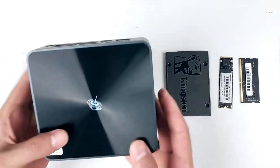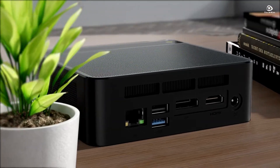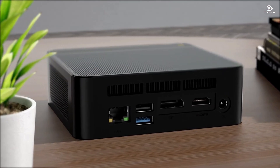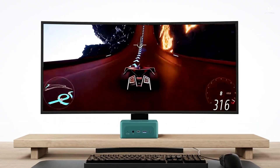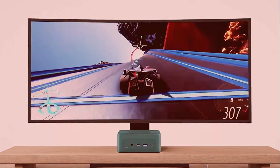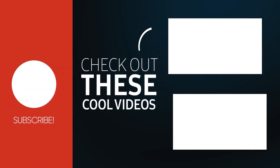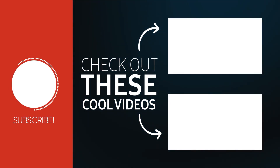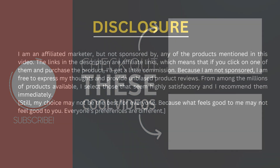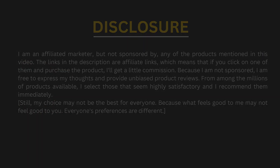There you have it — the top Beelink mini PCs that offer great performance in a tiny package. If you found this video helpful, don't forget to like, comment, and subscribe for more top tech picks. I'll see you in the next video.